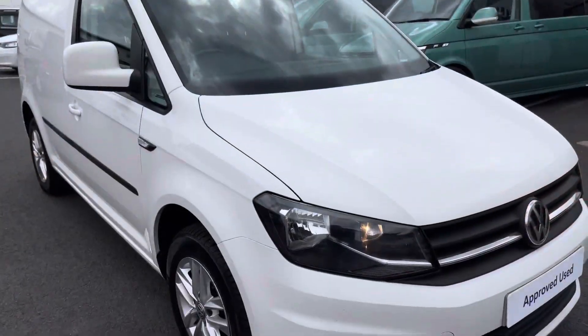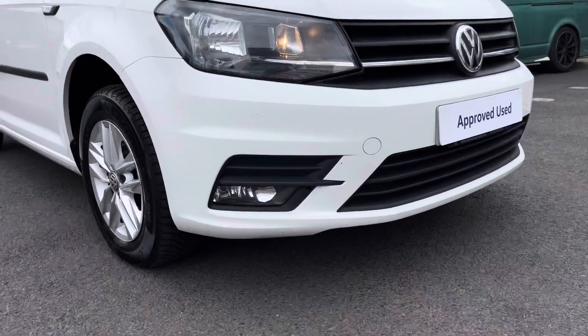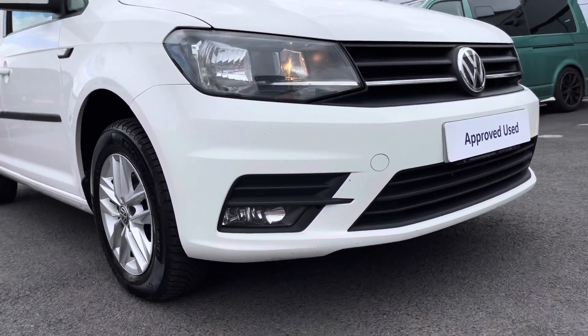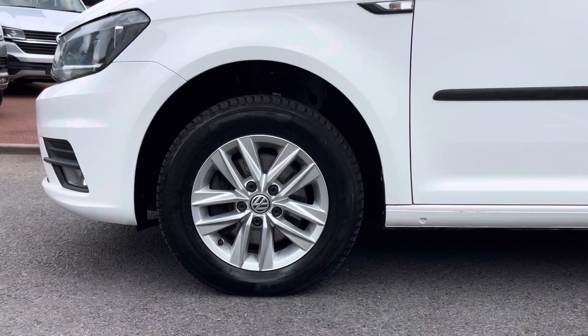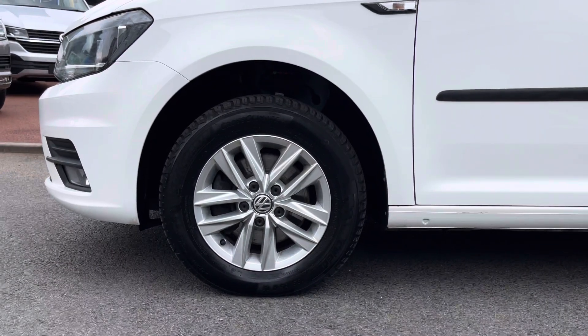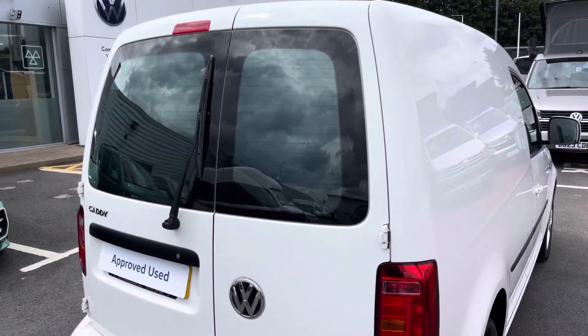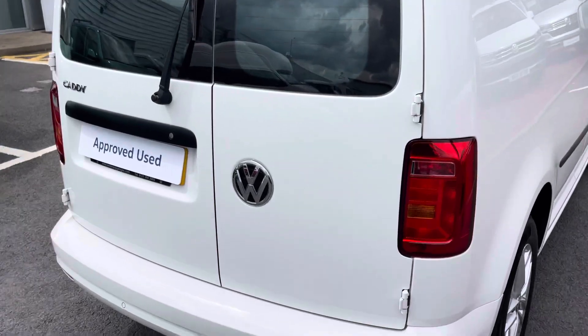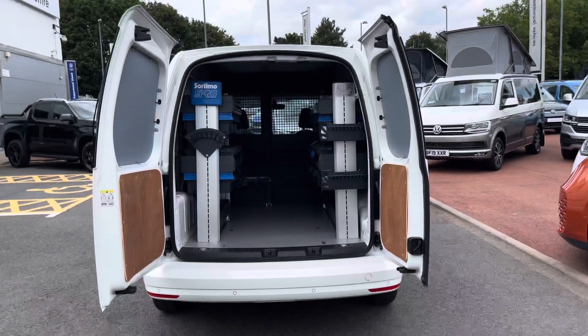This Caddy is finished in the solid paint colour candy white and across the front of the vehicle it features a front colour coordinated bumper, complete with a set of front fog lamps. Down below, the vehicle sits on 15 inch Calundra alloy wheels in a twin spoke design. To the rear there are split barn door style doors complete with windows, and the vehicle comes with rear parking sensors.